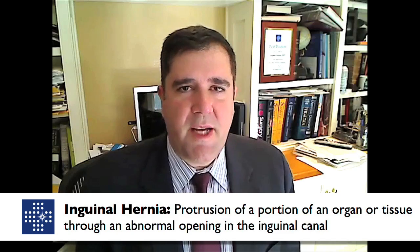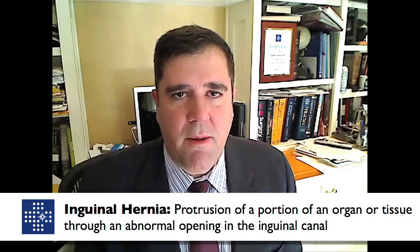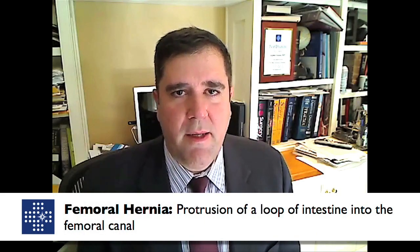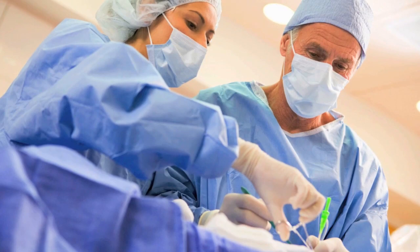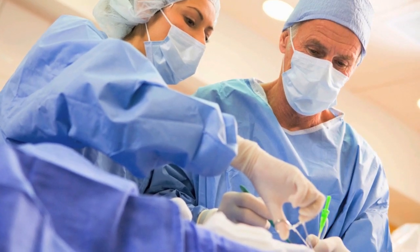Inguinal hernias tend to be more common in men than women, with a ratio of approximately nine to one. Femoral hernias are more common in women than in men. Inguinal hernias can be further subdivided into either indirect or direct hernias. Either way, be it inguinal or femoral, these hernias will require a surgical evaluation and consultation before planning on fixing them.